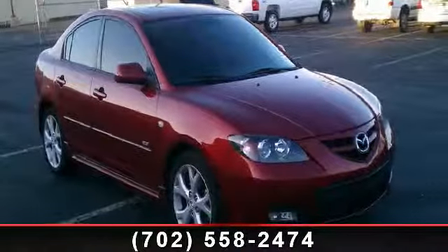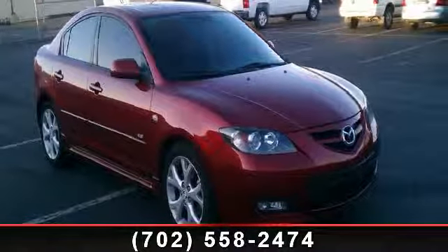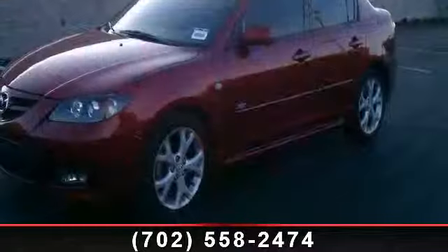Step into the 2008 Mazda Mazda 3. This may be the set of wheels you've been looking for.